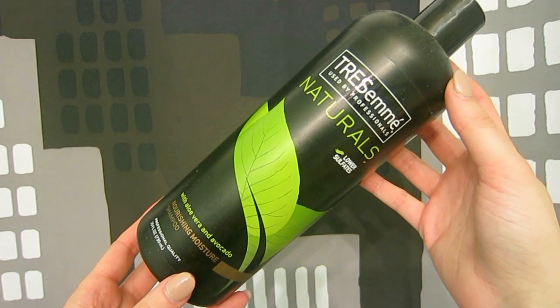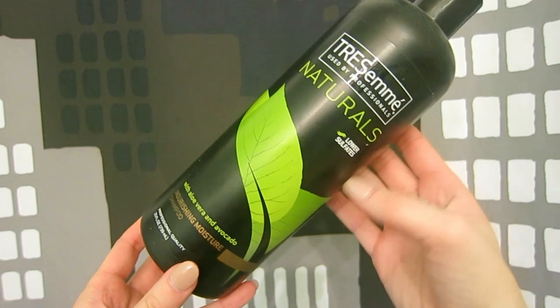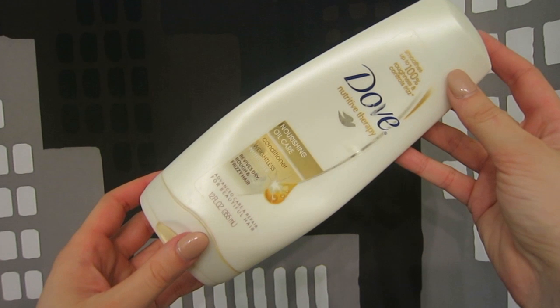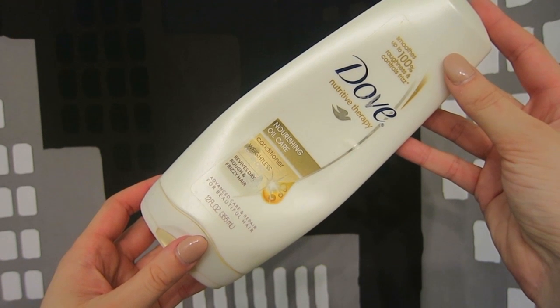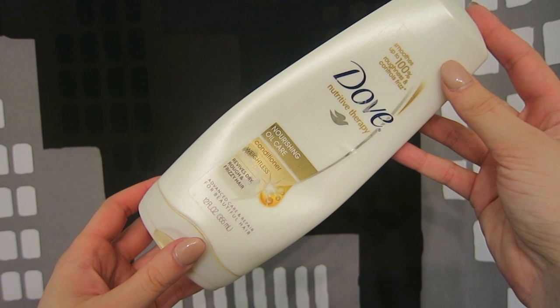Here's what I use in the shower. I like to start off with shampoo — this one's Tresemmé Natural Shampoo with low sulfates in it. Then I will put conditioner in my hair, leave it in for about five minutes. This is the Dove Nutritive Therapy Conditioner, which I love. My hair is super dry and I feel like this conditioner really hydrates it and gives it the moisture that it needs.